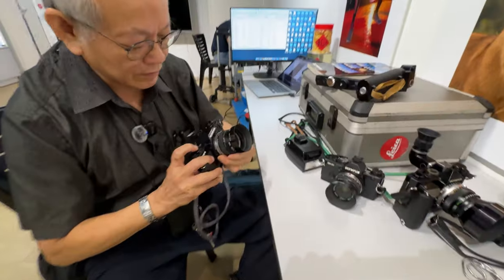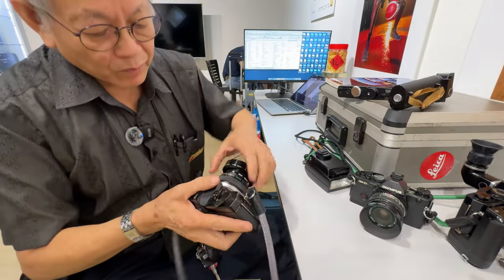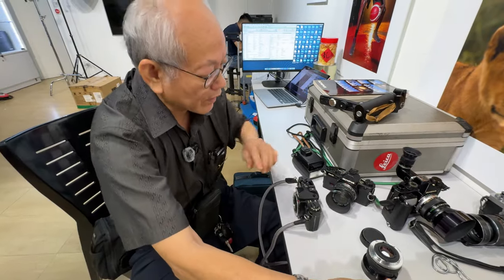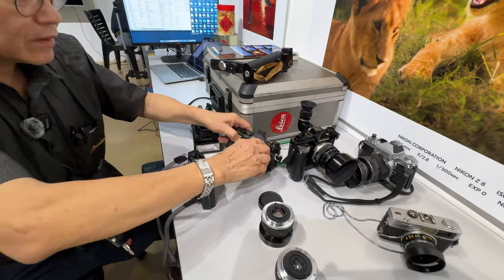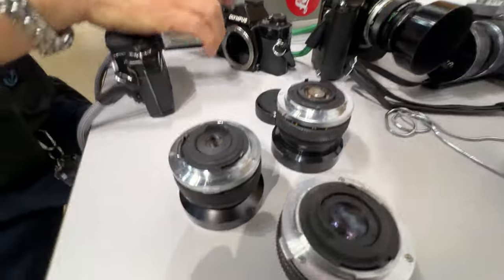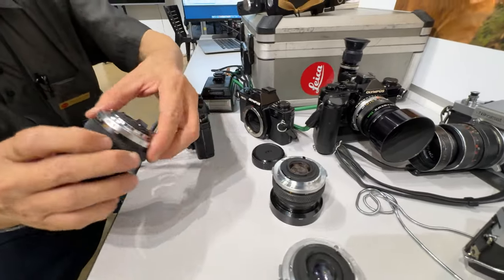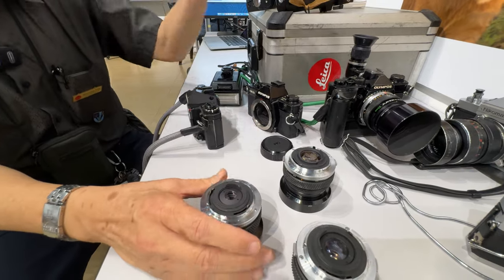All the OM cameras share the same lens system. And when they added the program function on the OM2 SP, the program function still works without needing any changes to the lenses. So the lenses are very small, and some are very unique — I would say the optical quality is as good as the human brand.